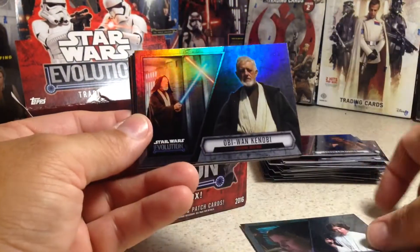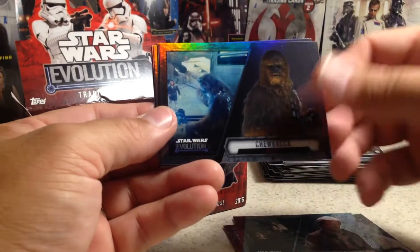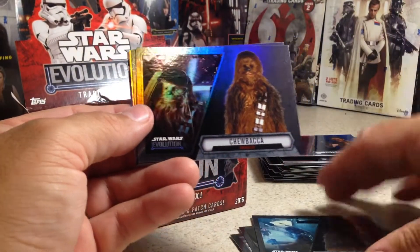I always try to find good deals; it's fun. Princess Leia Organa, Obi-Wan Kenobi, Han Solo, Chewbacca, another Chewbacca.